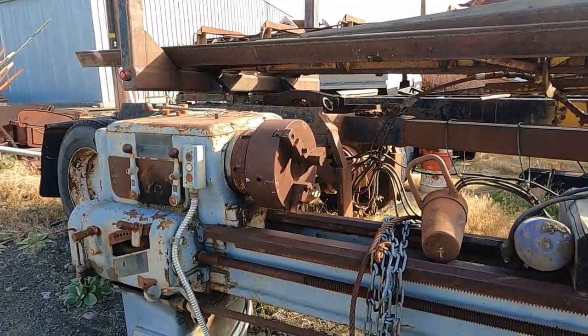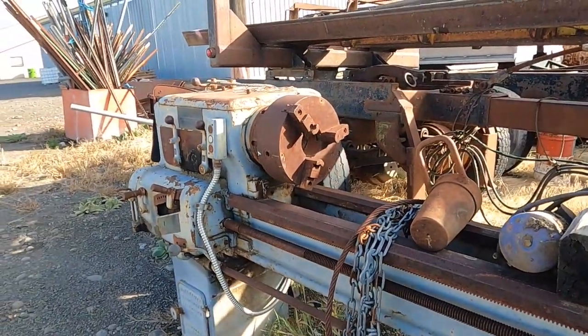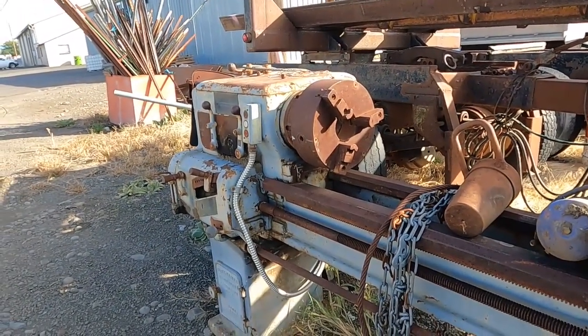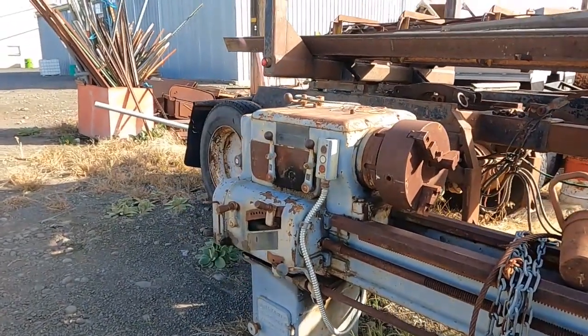A lot of the McElvaney lathes were a little bit older pattern, and somehow one of the people with McElvaney was somehow involved with Monarch. But this one's a little bit of a departure.